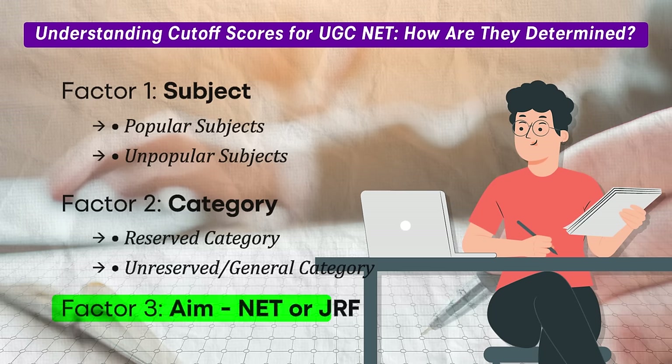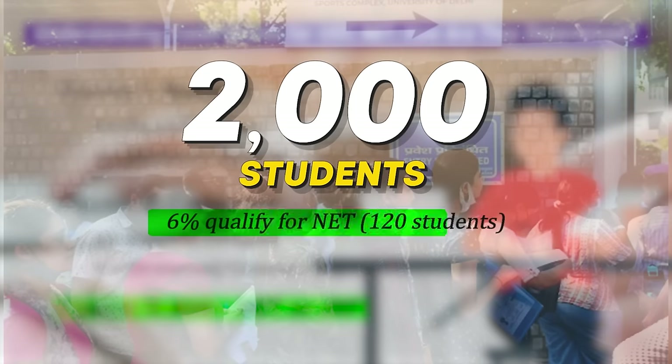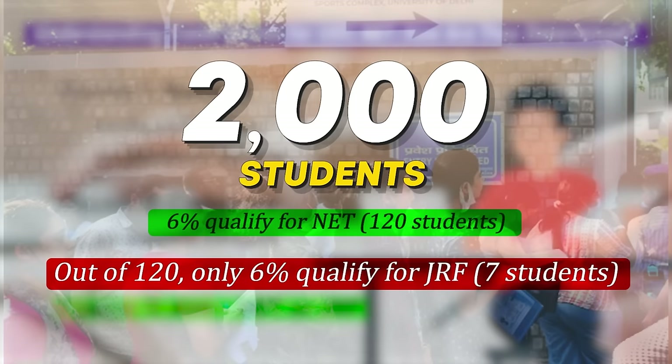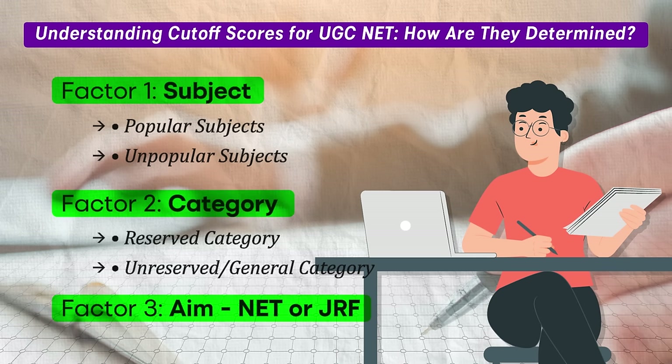Factor three: aiming for NET or JRF. Your goal plays a role in determining your cut-off. If you are aiming for NET certification, the cut-off will be different from that for JRF. For example, let's say 2,000 students sit for a UGC NET exam in a specific subject. Out of those 2,000, 6 percent qualify for NET — that's around 120 students. And out of those 120, only 6 percent qualify for JRF, which amounts to around 7 students. As a result, the cut-off for JRF is typically 5 to 6 percent higher than for NET, showing how competitive JRF qualification is compared to NET.